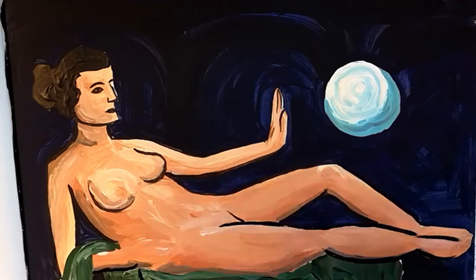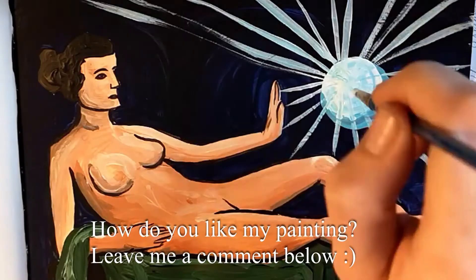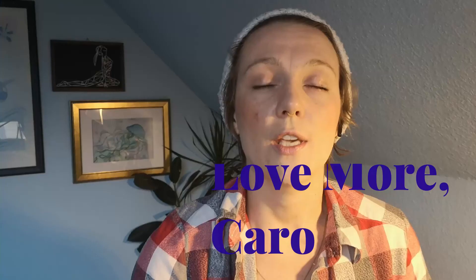Anyways, how do you like my painting? Leave me a comment, and thank you for watching. If you haven't, please subscribe to my channel. I'm going to release these kinds of videos about art regularly now, and they will contain different kinds of topics, always looking at different angles. I want to keep it short for now, but I hope you enjoyed this. Thank you for watching — love more, Carol.